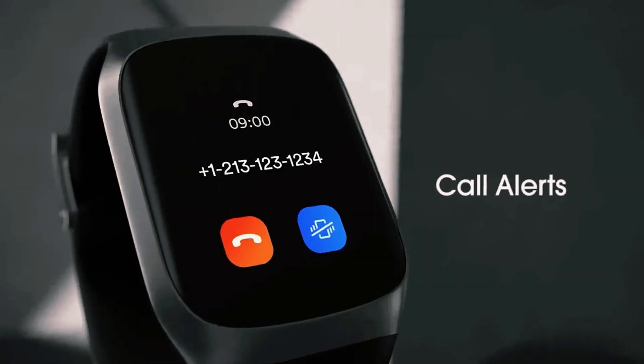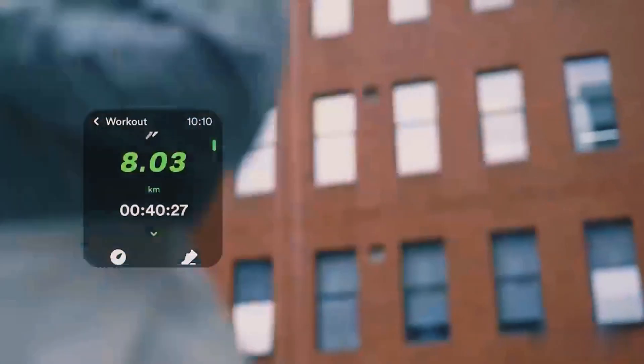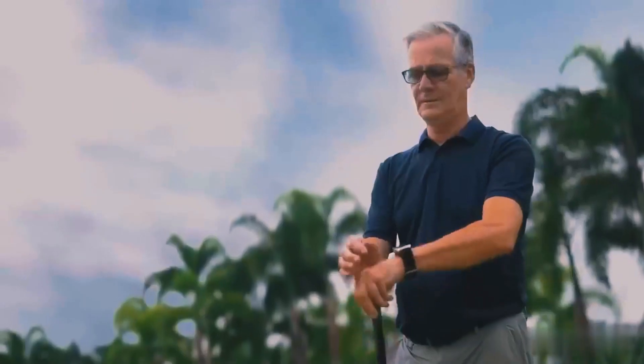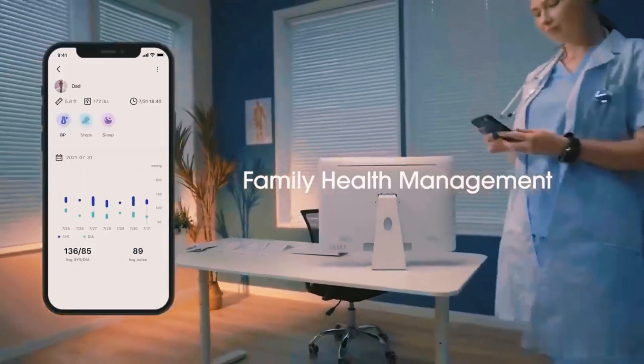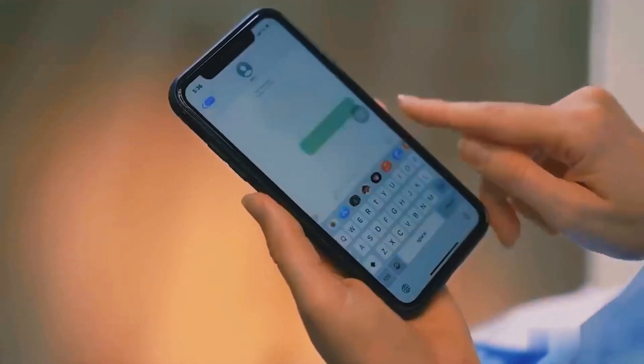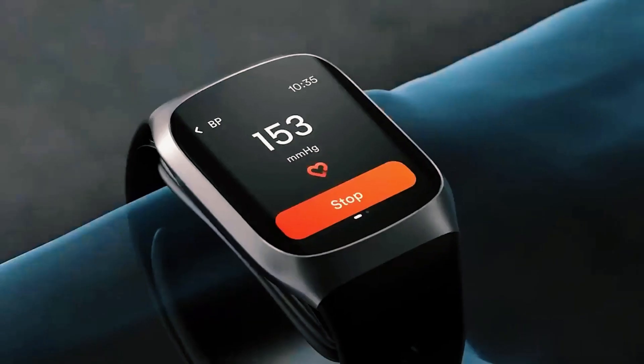It helps with your daily schedule, setting alarms, sending notifications, and even allows sharing with family members. Plus, it supports your fitness goals by measuring various fitness stats. With its app, both you and your family can keep an eye on your activity and, if needed, take action in case of an emergency.